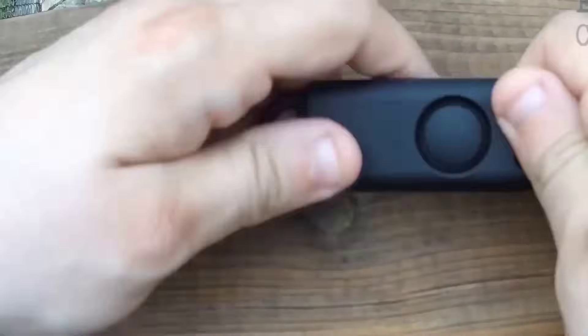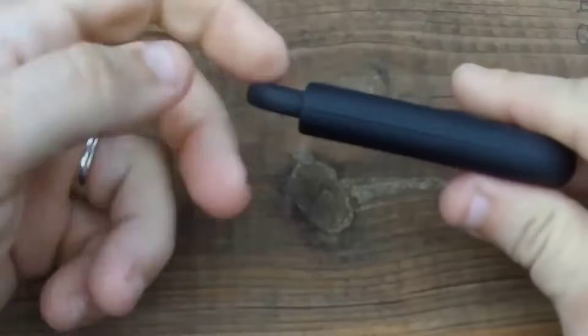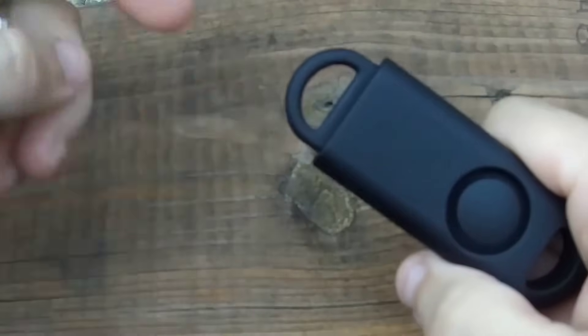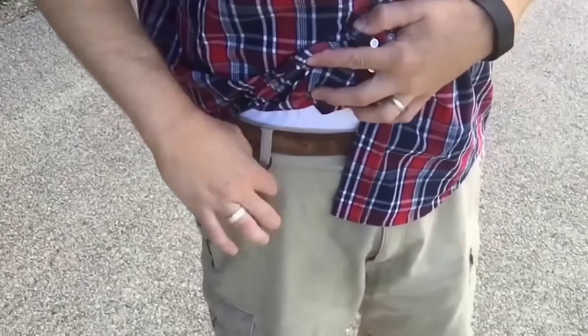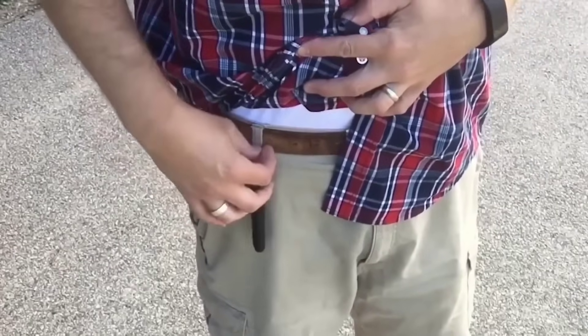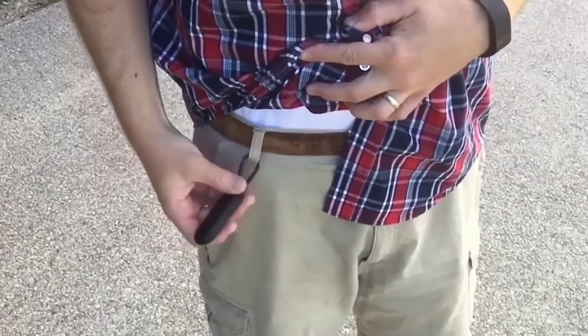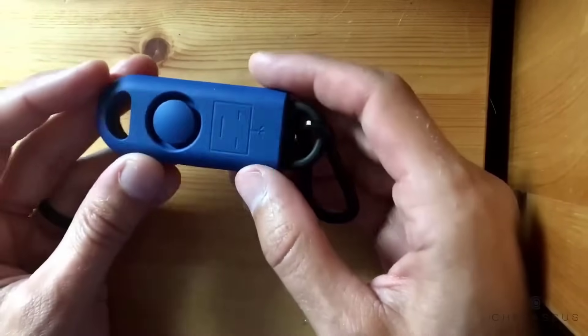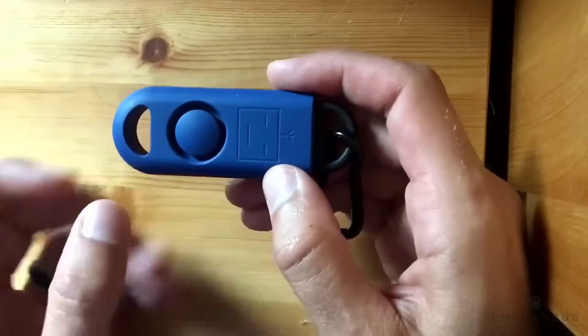If you are worried about your safety and often walk in crowded places, this personal alarm may come in handy. As soon as you feel something is wrong and want to attract attention — scaring the offender in the process — just press the button on the device. It will immediately issue a loud siren at 120 decibels. In addition to the sound, the device can also shine a laser that attracts the attention of passersby.